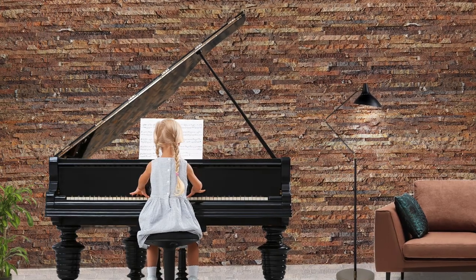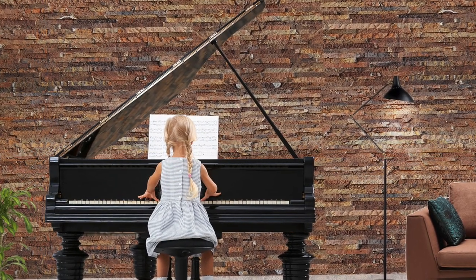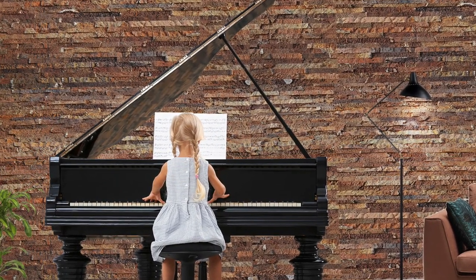Our cork wall panels are specifically designed to meet the needs of musicians, audio engineers, and anyone looking to create a quieter and more comfortable space.